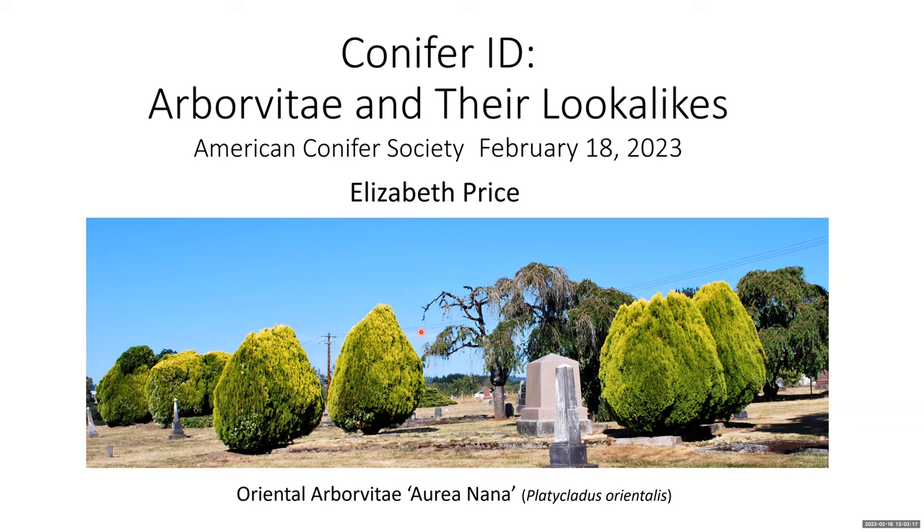Elizabeth Price is a certified Master Gardener since 2008 and has been leading workshops on conifers for other Master Gardeners and for the public for over a decade. The interest in conifers led to her writing a book on the subject, which was just published in the fall by Oregon State University Press. Elizabeth also has taken all the photographs in the book. She holds an MFA in Creative Writing from the University of Arizona and has worked as a professional writer, editor, and curriculum designer. And in the upcoming CQ, you'll be able to see some of her work.